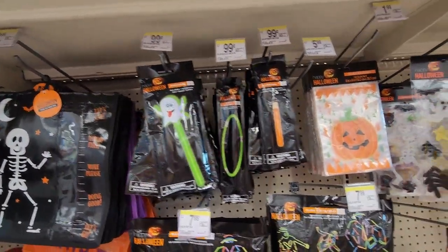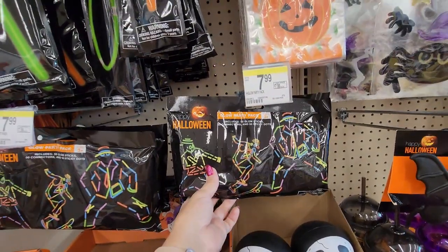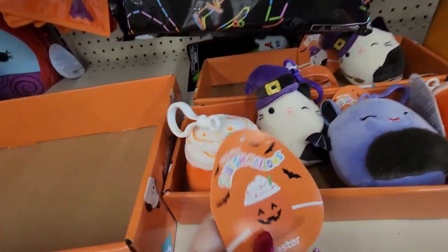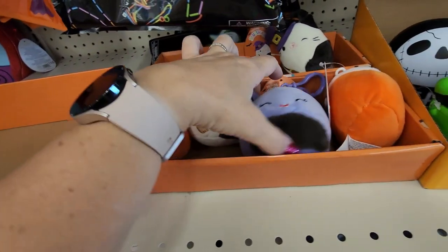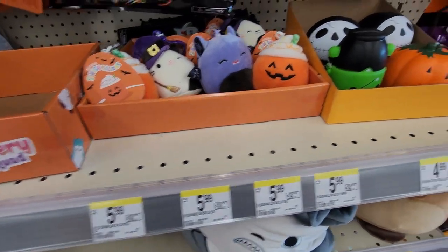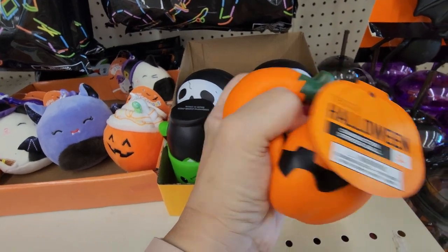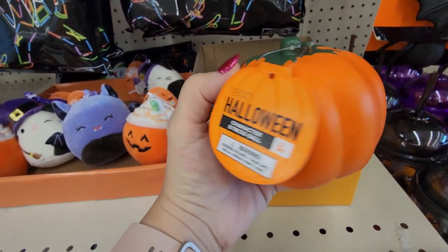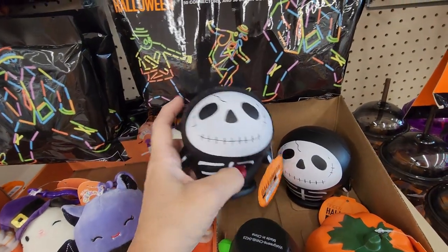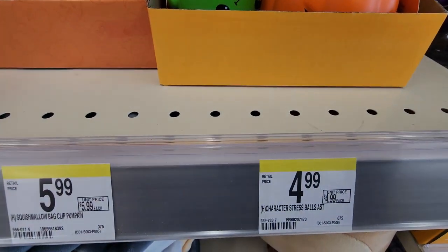Then some treat bags, and just some light-up things for your trick-or-treating and Halloween treat bags. And more lights — you can put that on your body, that's so cute. And then there's these little Squishmallows. That's Lester — you can hook these on your backpack or purse if you really wanted to. I love these. This is like a stress ball. So fun. There is a pumpkin, a character stress ball, a skeleton — they were super soft. Very impressed. $4.99.